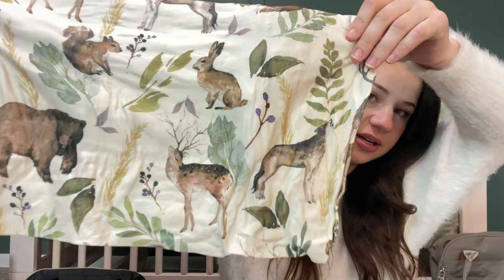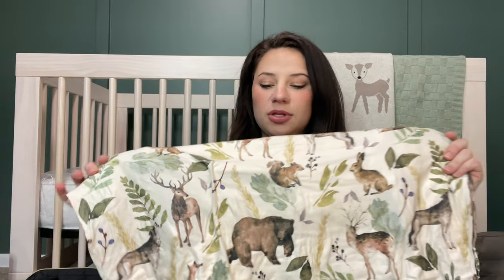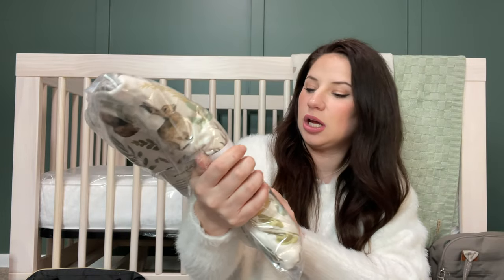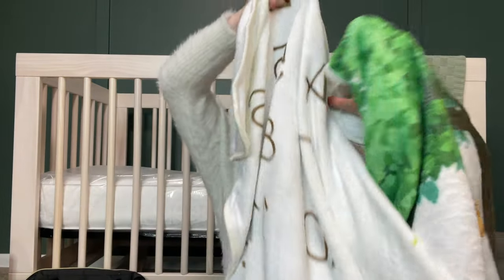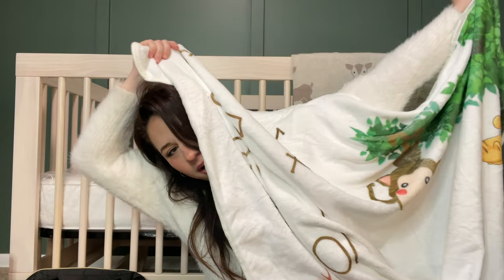We've got bears, deer, bunnies, squirrels, and a wolf. These were on my Amazon registry and they're really nice. It also came with a brown set to swap them out, and we also got a matching three-layer quilt that goes with it — that is beautiful. From one of the grandmas, we got this really cute milestone blanket showing how old he's going to be each month. That's really cute — it's got little animals on it.